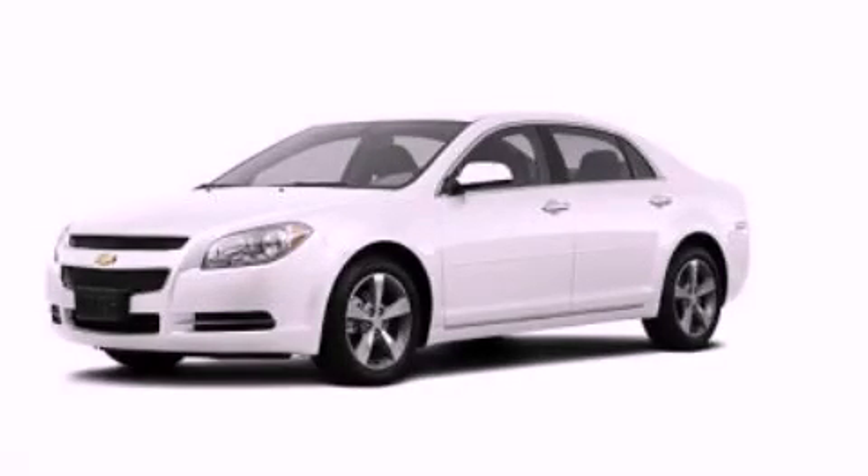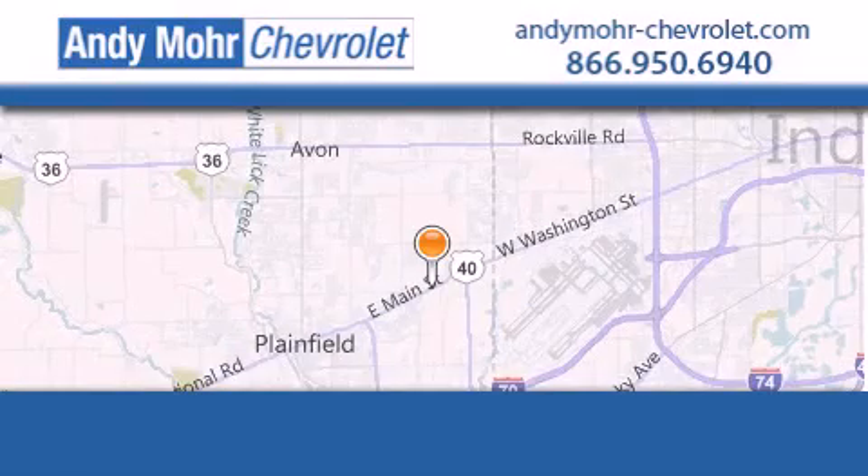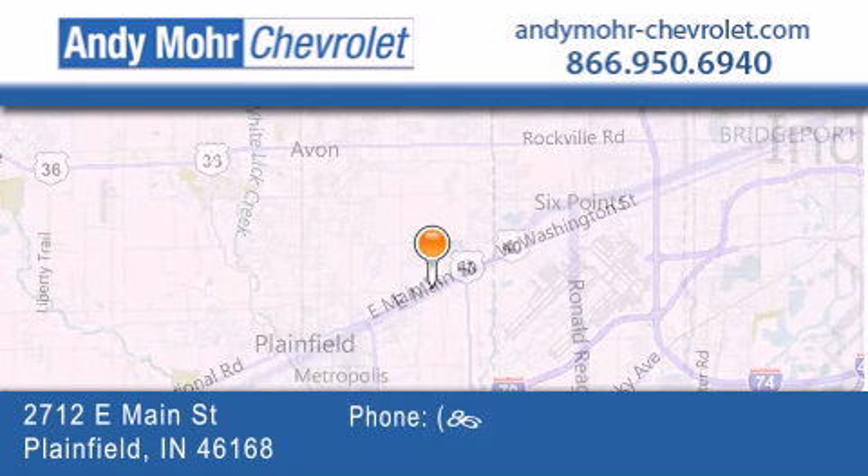Please call today to reserve this vehicle for a test drive. Andy Moore Chevrolet is the place to find new Chevrolet cars as well as pre-owned cars in Indianapolis.